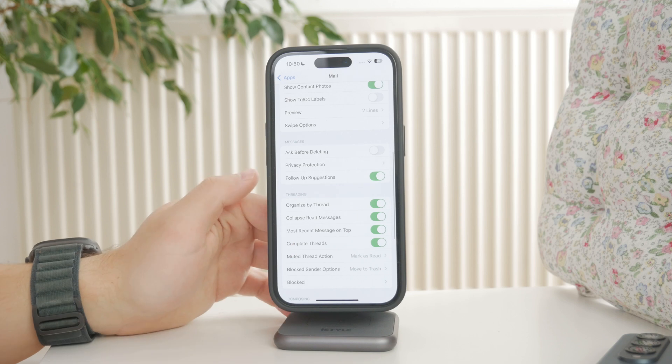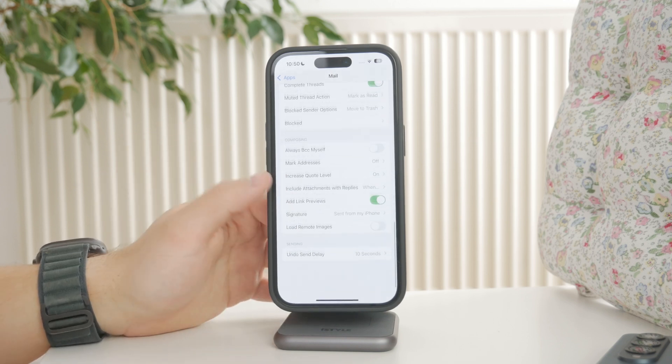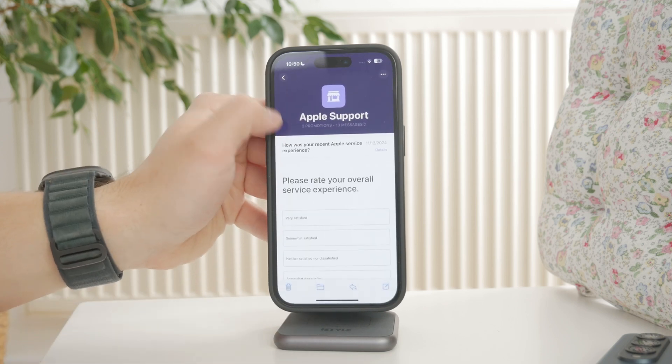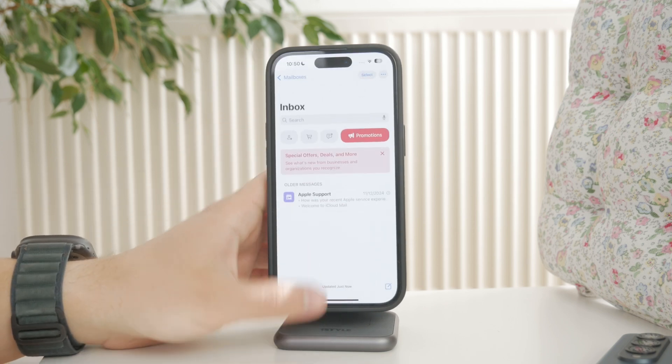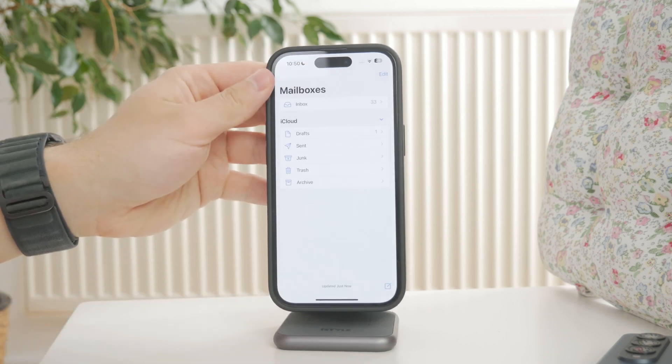Speaking of that, open the mail app and swipe down from the top of your inbox to manually refresh it. If you still aren't getting new emails, check that your mailbox isn't full. Some email providers block new messages if your storage is maxed out.